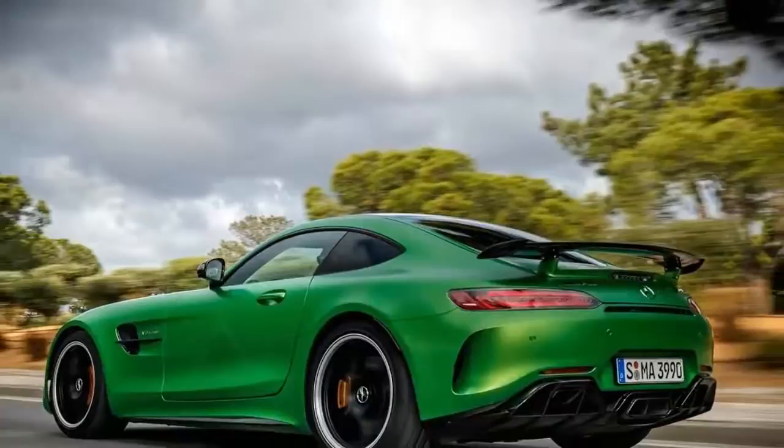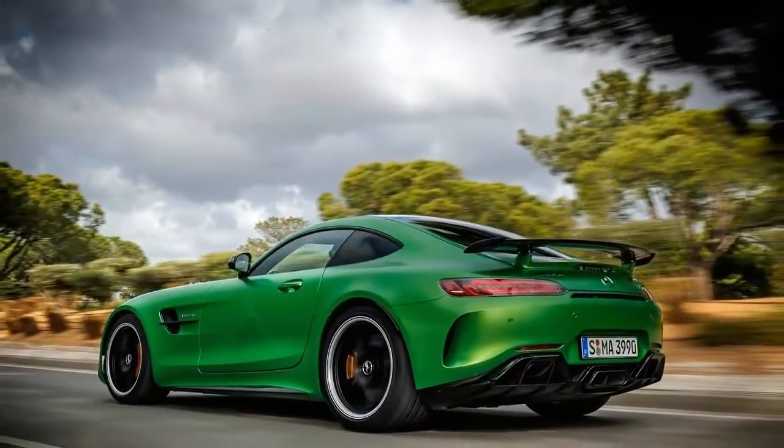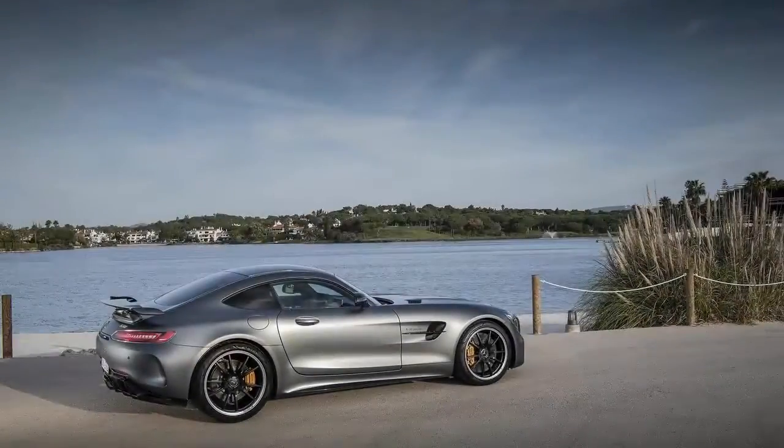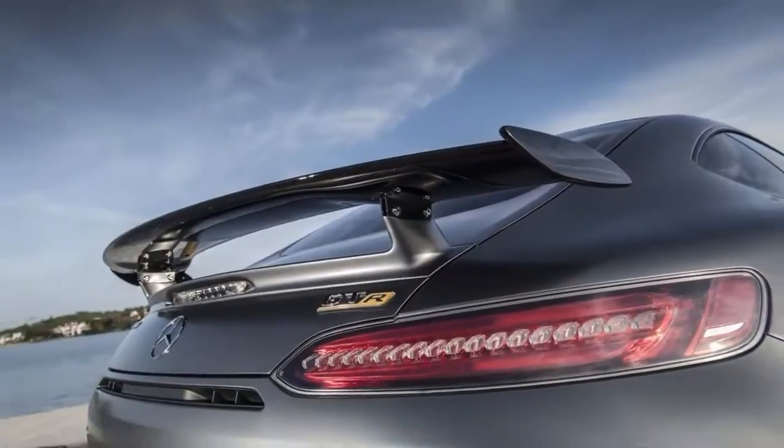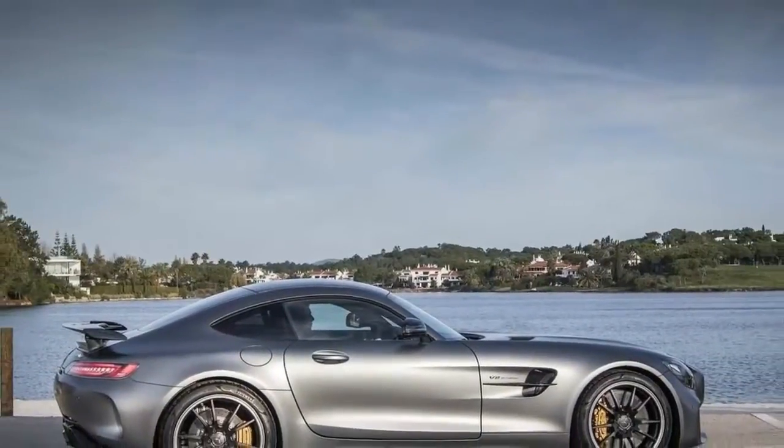The GT R is the spearhead of the AMG GT family. "We put everything into this car," AMG boss Tobias Moers says. "We invested all our heart and soul into it." And more than a little of AMG's race car expertise, too.